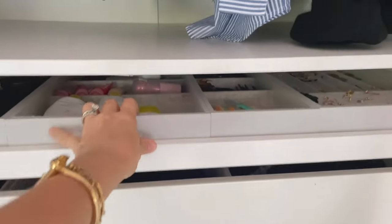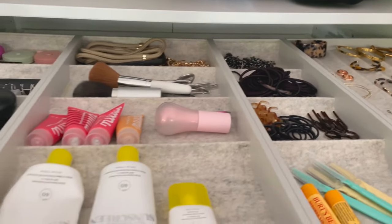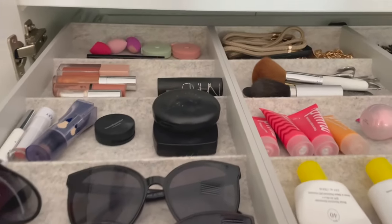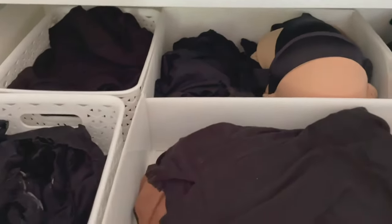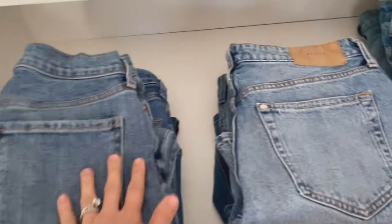Then I have this pullout system which has other jewelry that's not worn as often, hair stuff, chapstick, sunscreen, extra glasses, makeup I don't wear as much — all that stuff is in here. Then we have bras, underwear, PJs, and socks. Then we have jeans and jean shorts — these are jeans, and these are all jean shorts.